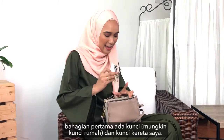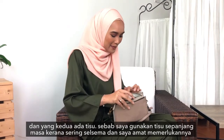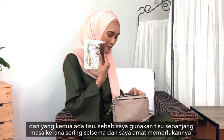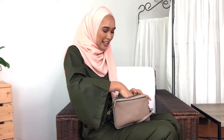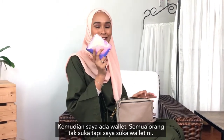I have my keys and car keys. In the second compartment I have tissues — I need tissues 24/7 because I have a runny nose, so I always need these. And then I have my very chic wallet. I love this wallet.